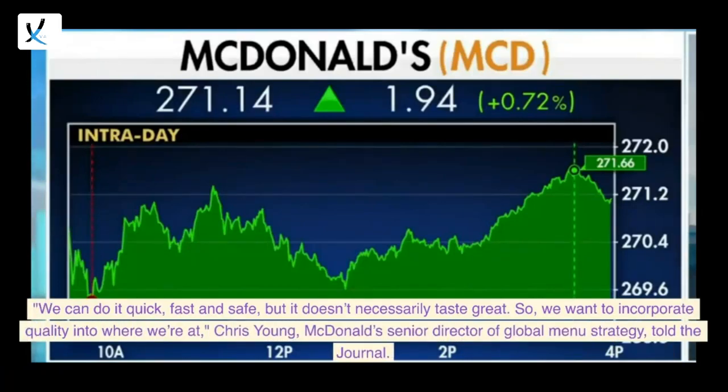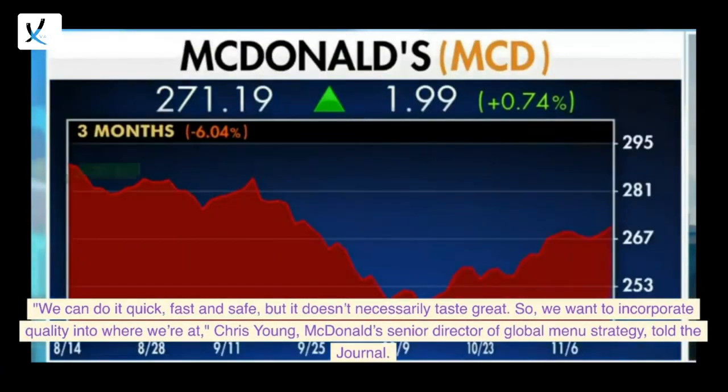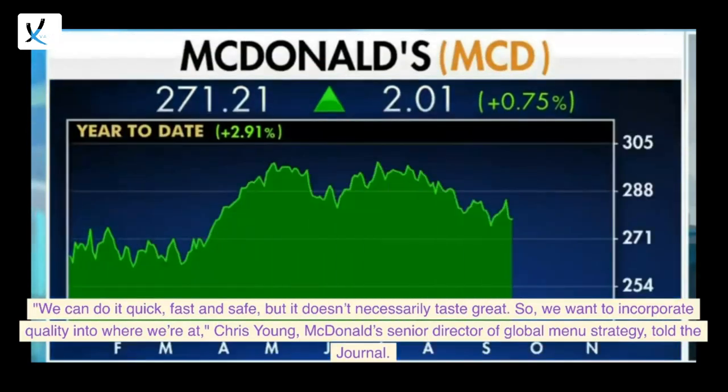"We can do it quick, fast and safe, but it doesn't necessarily taste great. So we want to incorporate quality into where we're at," Chris Young, McDonald's Senior Director of Global Menu Strategy, told the Journal.